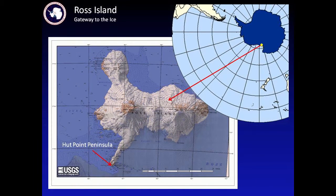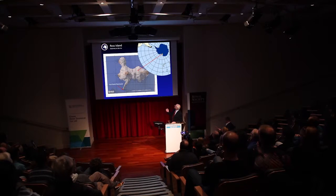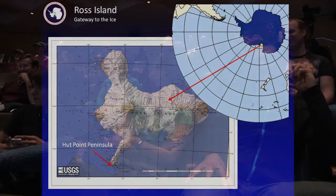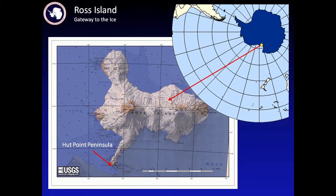Peter mentioned Ross Island, where his country and our country share a station. It's located right there, straight south of your country. Ross Island is actually an island — it's got ice shelf on one side, sea ice on the other side. The continent of Antarctica is over here, and our stations exist on a tiny little point here. Peter mentioned Mount Erebus, an active volcano right here, and there are two extinct volcanoes here and another extinct volcano there.